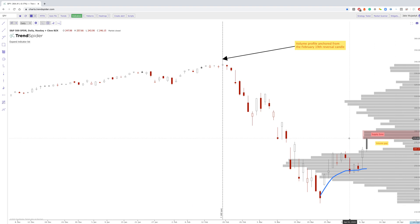You just need to have an area where there's not a lot of volume that was previously holding. I anchored the volume by price from February 19th, which was really the main reversal candle. And then I anchored the VWAP from this bottom, which acted as very strong support in the last few days before we started to move up.